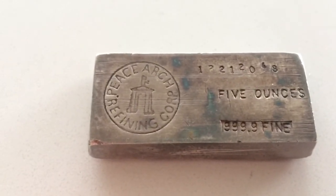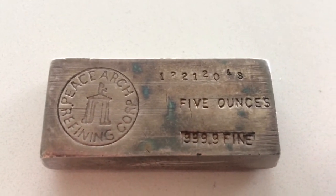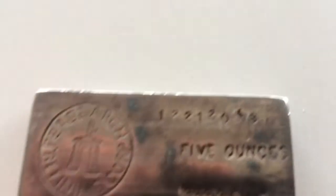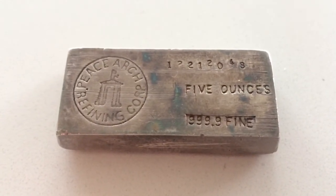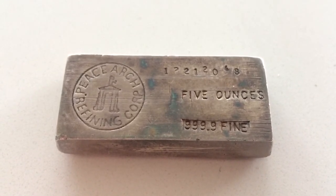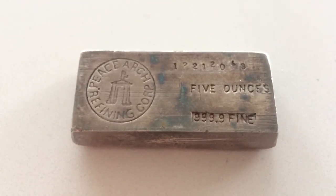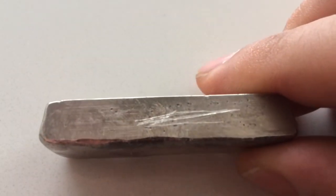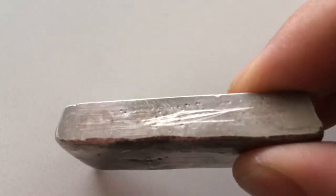Anyway, this bar is five ounces, 999.9 fine, and it's numbered. Before I bought it, I had the clerk wait for me while I weighed it, and it came in two grams over five troy ounces — just to make sure it wasn't shaved down or anything.